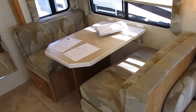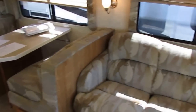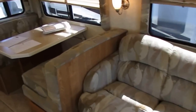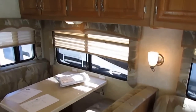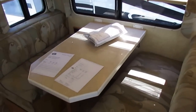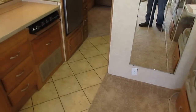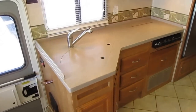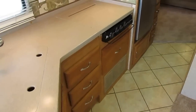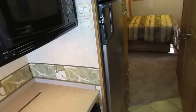At other dealerships this RV would run you over $60,000, and then they'd charge you another $2,000-$3,000 in add-on fees. At Parkway RV Center we have no extra fees. Other RV dealerships also mark interest rates up two or three percent, costing you hundreds or even thousands of dollars over the life of a loan. At Parkway RV Center we have no dealer interest rate markup — you get the lowest possible rate, lower than you'd pay for a new motorhome at another dealership.